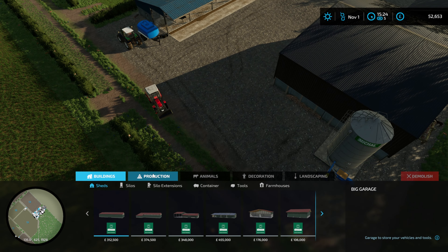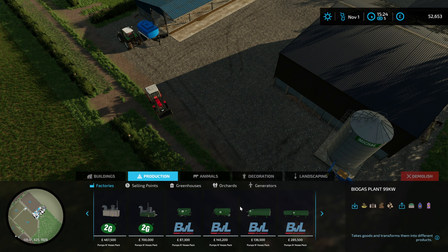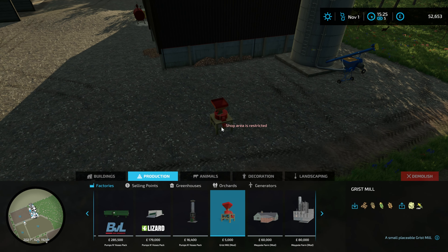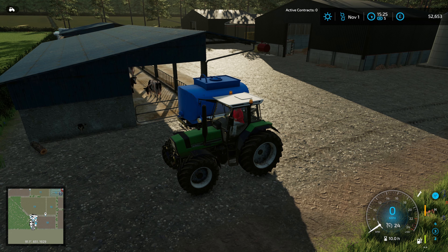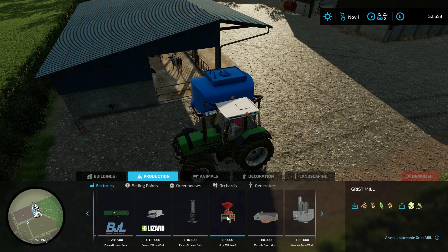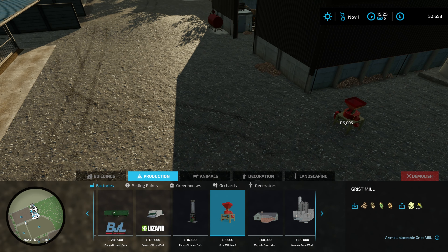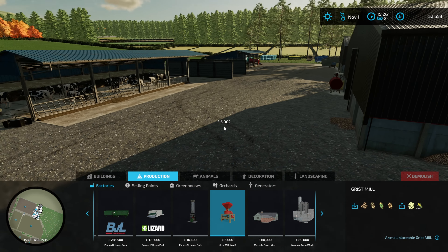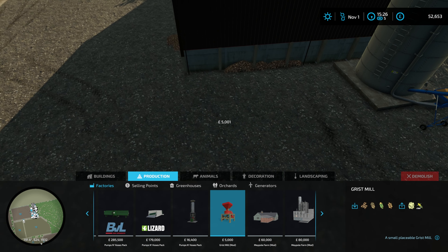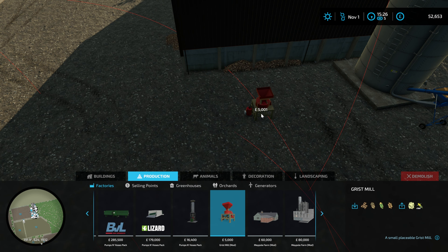We're going to put in Urson Rainer's grain mill. It's really cool - I've got a little video on it on YouTube. It's a bit pricey but it's a little grain mill where you can mix up a thousand liters at a time.